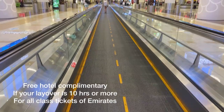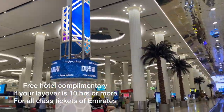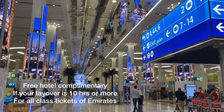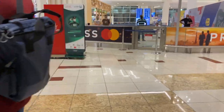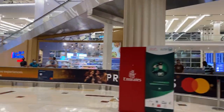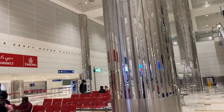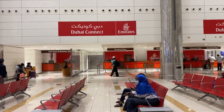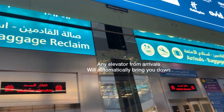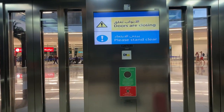I really recommend booking Emirates for your travel because if you have a layover of 10 hours or more until your next flight, you will get a free hotel as a complimentary service — which is awesome! So you're not going to spend your layover sitting or sleeping in the airport. It's called the Dubai Connect service. To get there, take the elevator downstairs — no need to press anything, it will automatically drop you to the right place.